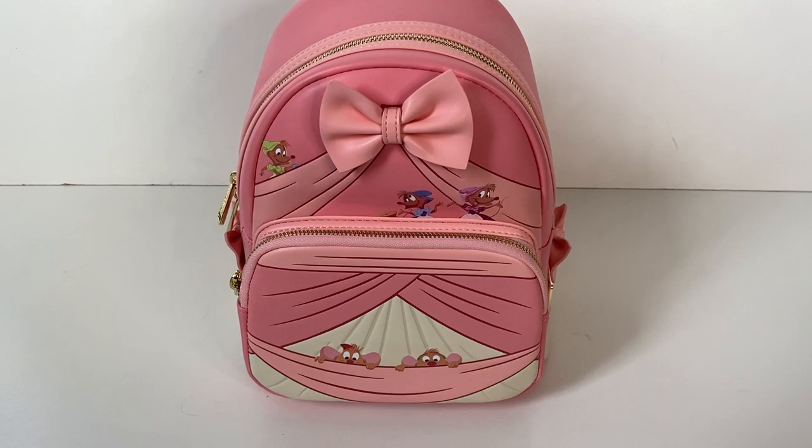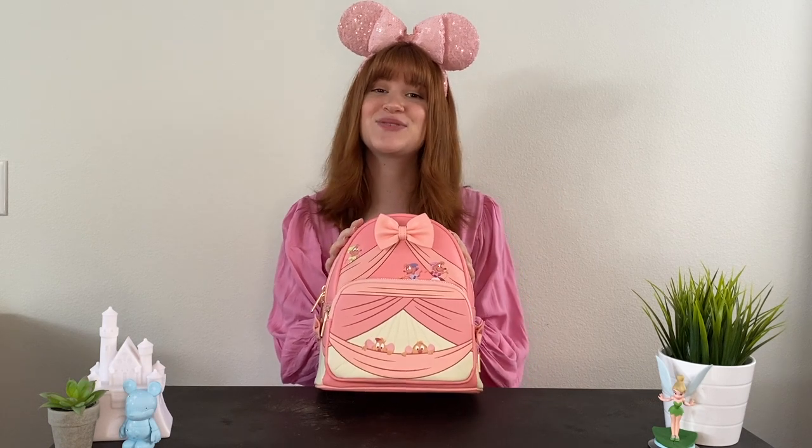I love all the details of the dress-making theme on this bag — the mice helping out on the front, the 3D effect of the bows on the sides, and the measuring tape backpack straps. I think this is so cute, and if you love Cinderella you should definitely pick this one up.